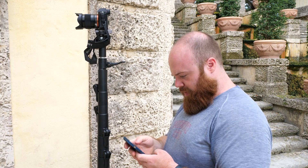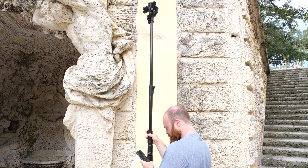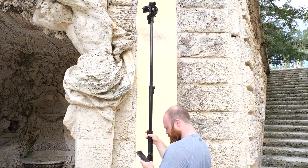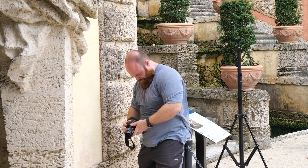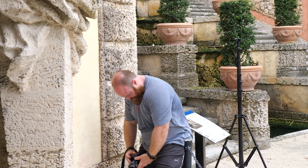Despite our best efforts in traditional conservation and preservation, particularly in the state of Florida, I was always very worried about how national monuments and statewide monuments are going to be affected over the years. I also wanted to try and study these buildings in a way that was more intimate — in the manner of working with the designers and the architects themselves.